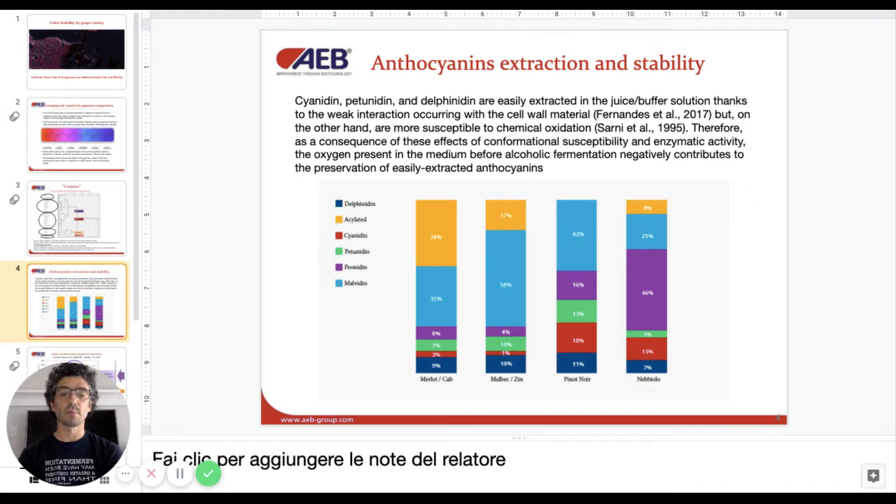We can see, for example, in the Pinot Noir and Sangiovese in this graph, that the acylated anthocyanin — the most resistant color — is basically non-existent. We have a good amount of peonidin, for example, in the Pinot Noir and Nebbiolo groups. But peonidin, as we just said, is not very stable.